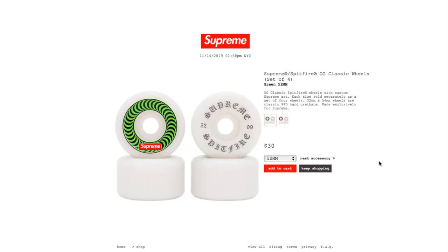This is the Supreme Spitfire Old G Classic Wheels — set of four. Green color, 52 millimeter, $30 for a pack of four. Old G Classic Spitfire wheels with custom Supreme art. Each size sold separately as a set of four — 52mm and 54mm wheels are classic 99D hard, made exclusive for Supreme. The pink color is 54 millimeter and is still available.